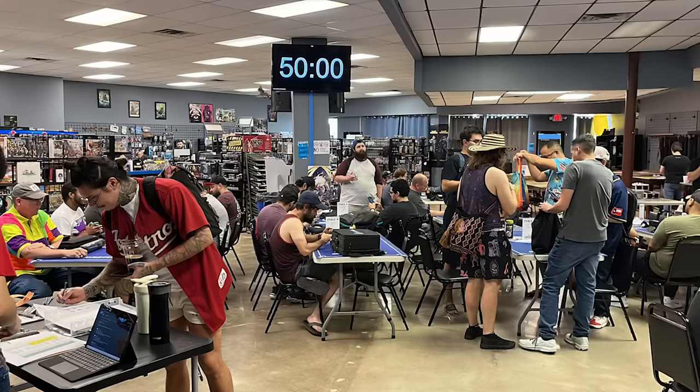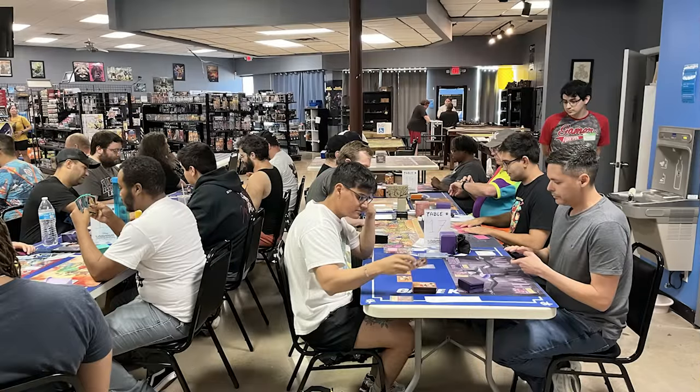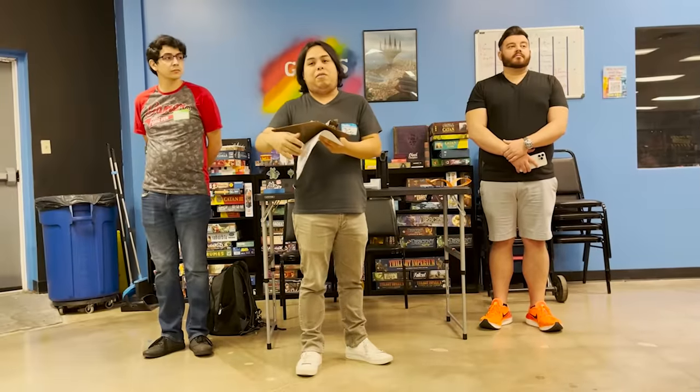Before I start, big shout out to GameCastle for a fantastic, well-organized and community-oriented event. Absolutely love it. Keep up the good work.